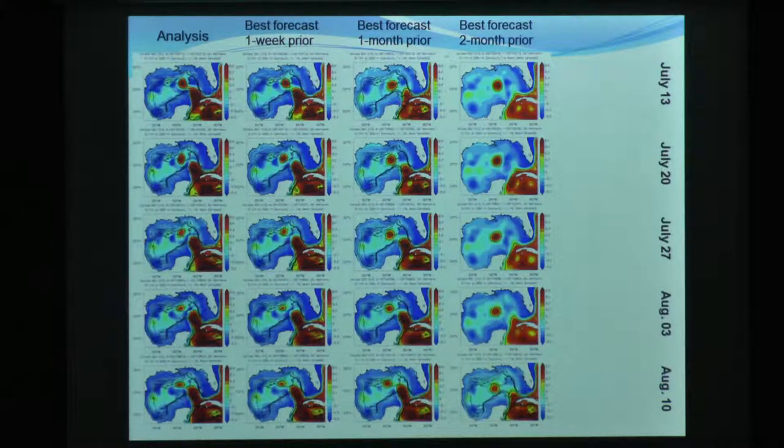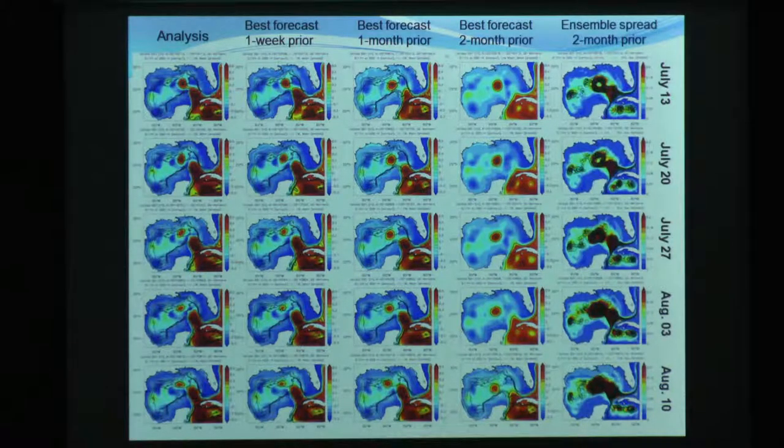The primary reason is that when the loop current sheds an eddy, the extension often snaps back to the south like it did here. In reality, that didn't happen - it maintained this northward-penetrating loop current extension, even though it had shed this eddy up here. But it snapped all the way back, and so the two-month prediction wasn't able to capture this reattachment. This is just the ensemble spread or uncertainty. I would argue that we did quite well out to one month, and then we just didn't do well when we tried to go out to two months.